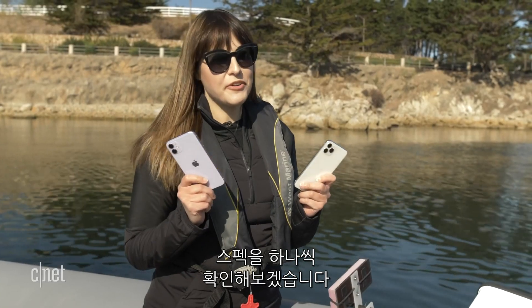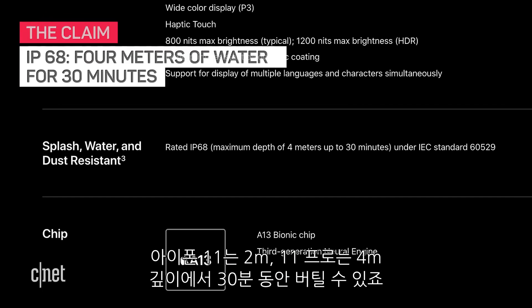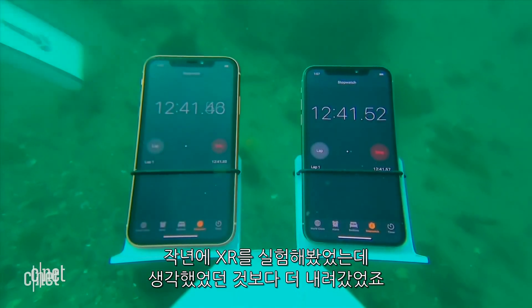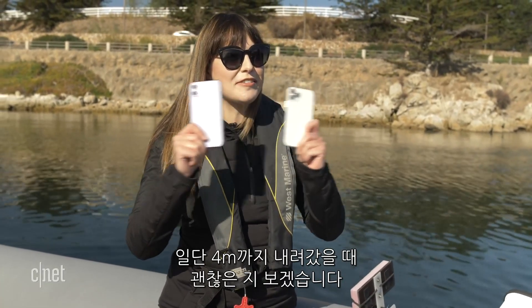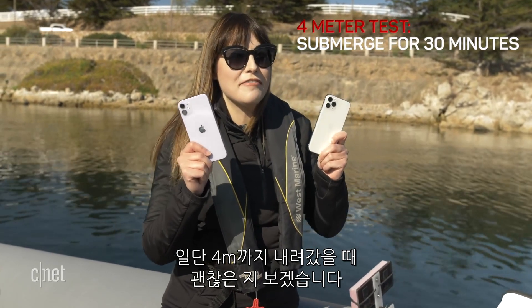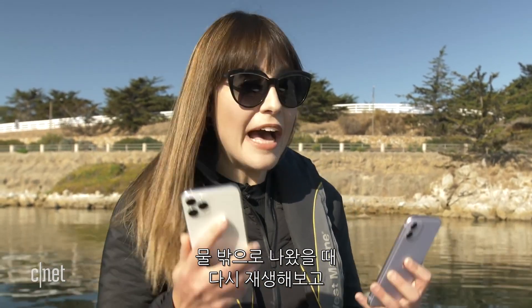For our first dive we are going to test the claim. The iPhone 11 is rated two meters for 30 minutes whereas the 11 Pro is four meters for 30 minutes. Seeing as we've already tested last year's XR, which survived a lot deeper than expected, we're just gonna cut straight to the chase and go right down to four meters. Before we start diving, I'm doing a quick voice recording on both phones so when they come out of the water I can play it back and see what the speaker sounds like.